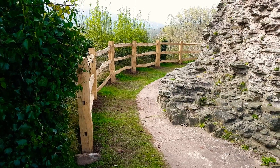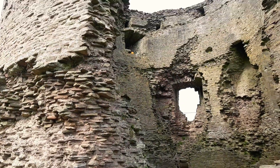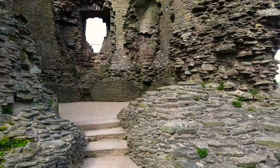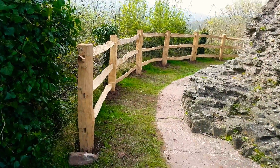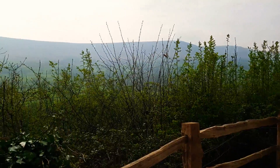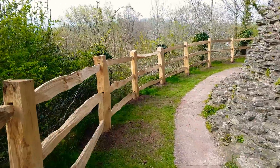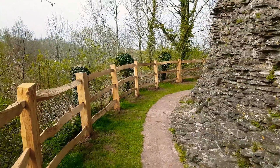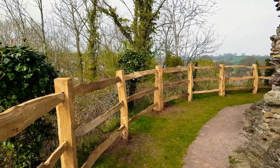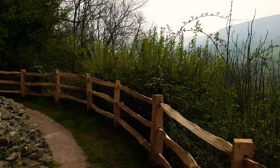This is Longtown Castle in Hereford — that's what it used to look like, a little bit of a ruin, quite magnificent in its state. I'll show you what we've been doing. Beautiful backdrop of the Black Mountain over there.